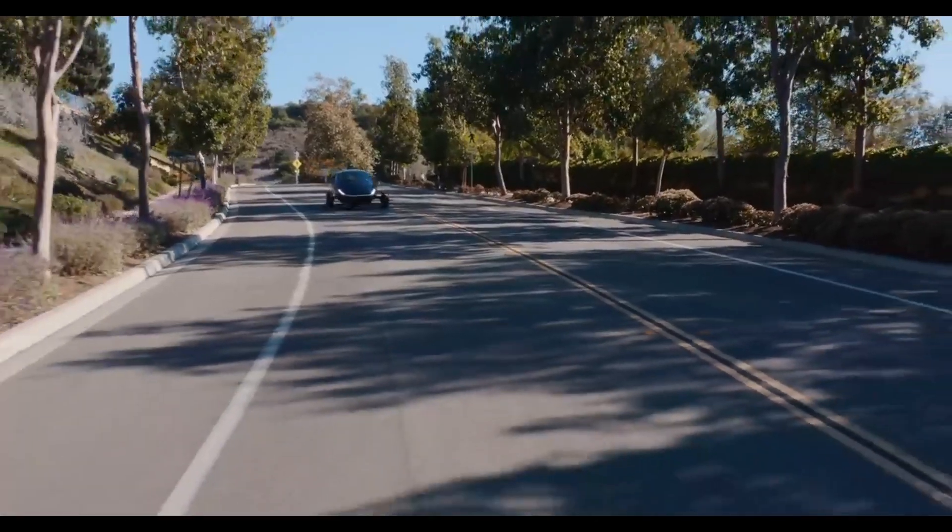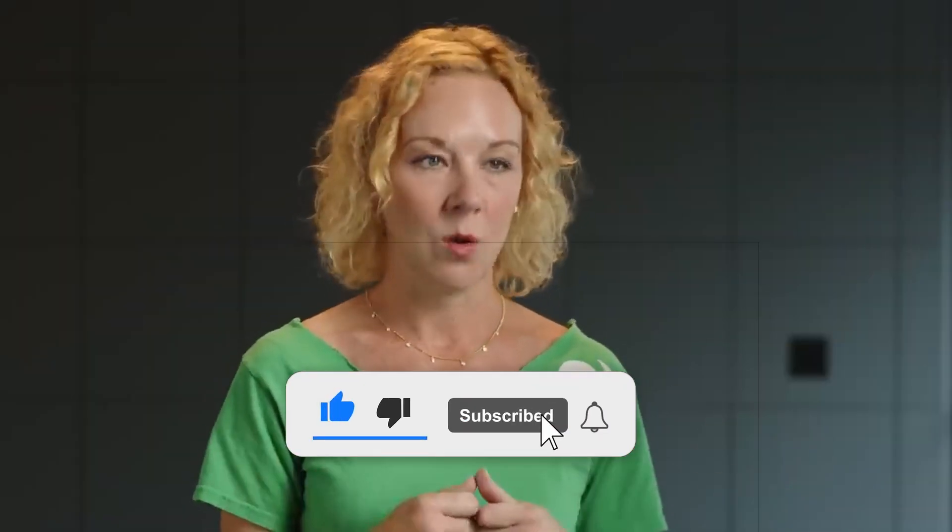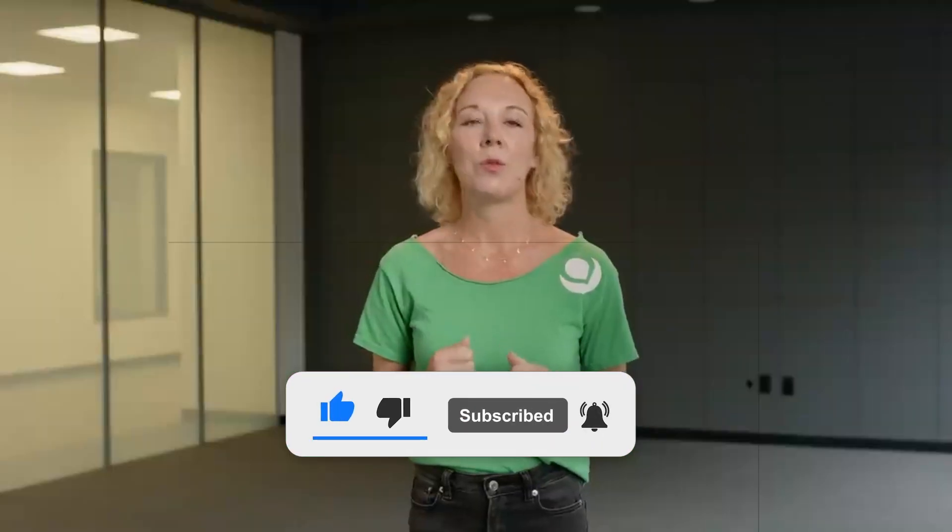If you like our content and want to stay in the loop on green tech and electric vehicles, don't forget to give this video a thumbs up, subscribe to the channel, and hit that bell icon for notifications.